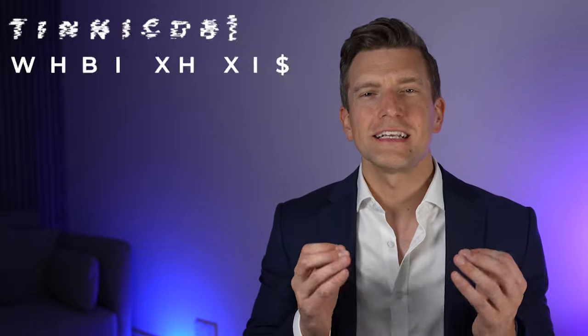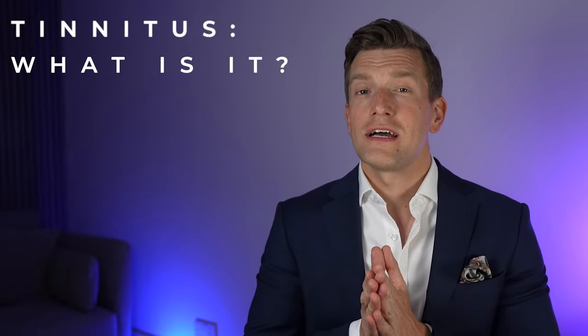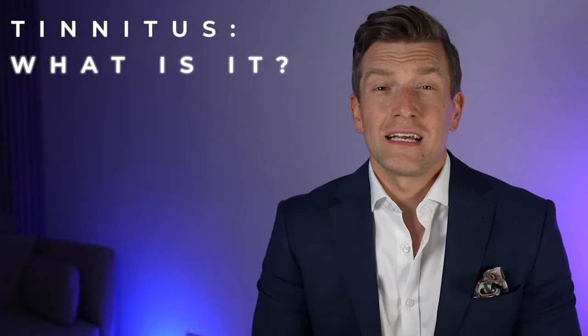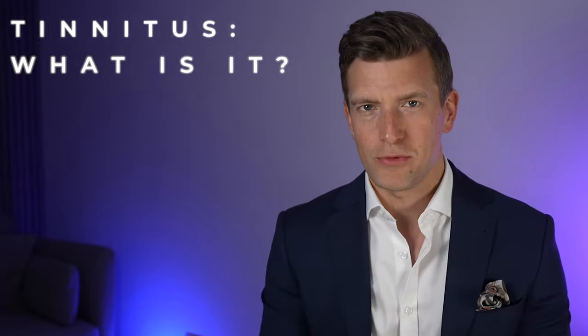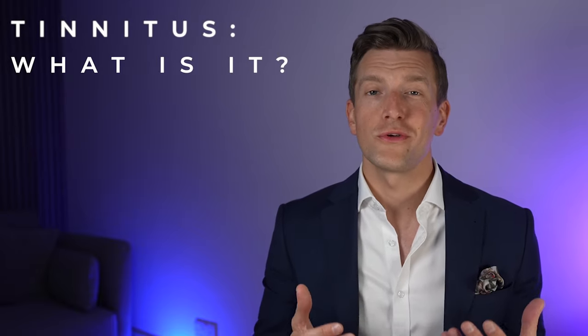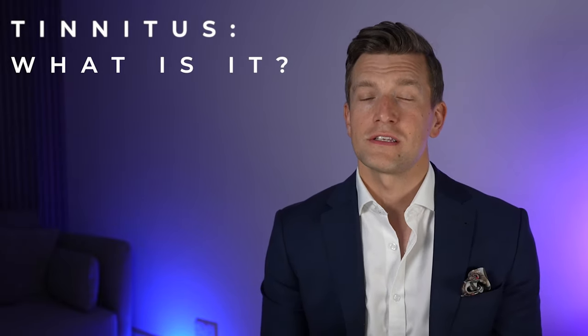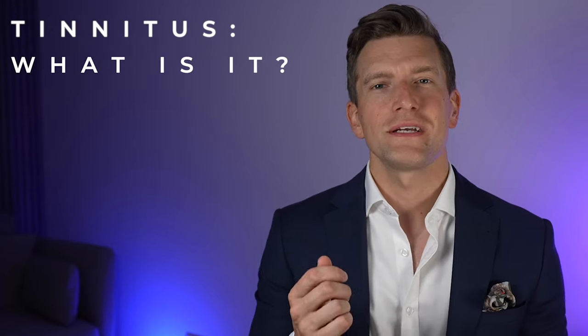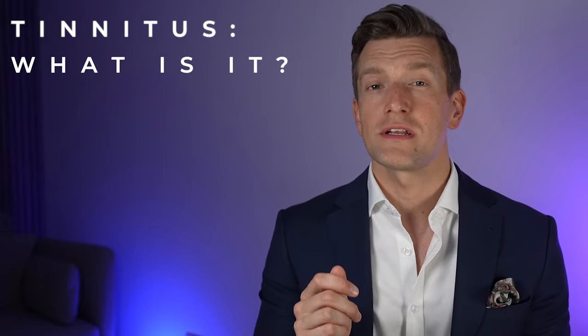Tinnitus is technically any noise that you perceive in your head which isn't being produced by something in the environment around you, and that can mean different things to different people. If you've visited this channel before, you'll know that I suffer with a permanent tinnitus in my own ears and I have my own ways of coping with it. Mine is a high-pitched constant tone which sounds something like this.